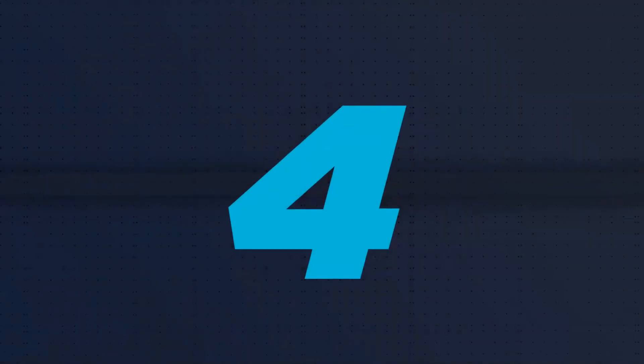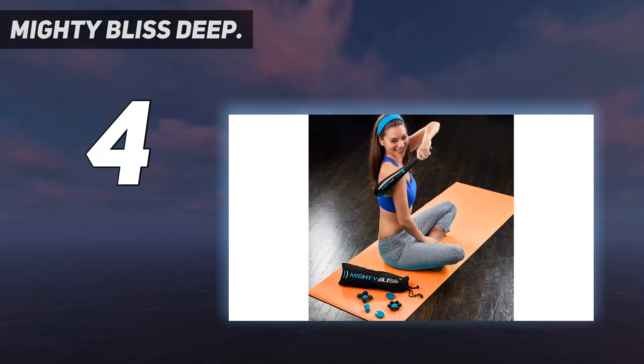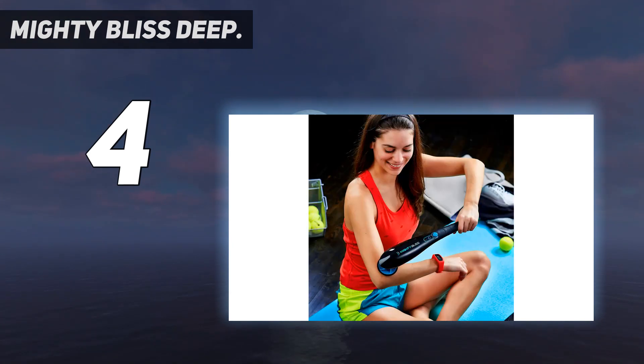Coming in at number 4: the Mighty Bliss Deep. Your ticket to relief from knotted muscles and spasms lies in this handheld back massager by Mighty Bliss. It is powerful enough to stimulate blood flow and heal post-workout soreness. With 3,700 pulses, the percussion motor works like a charm and its light weight allows for portability.